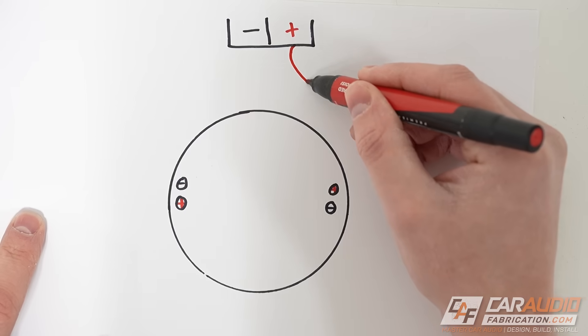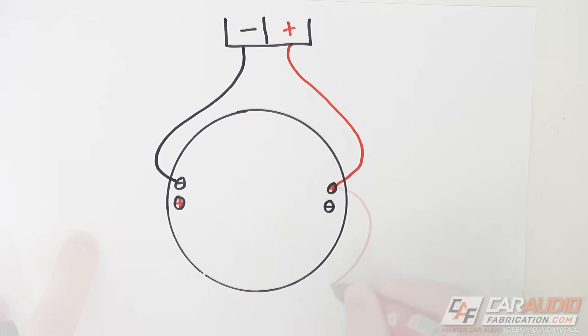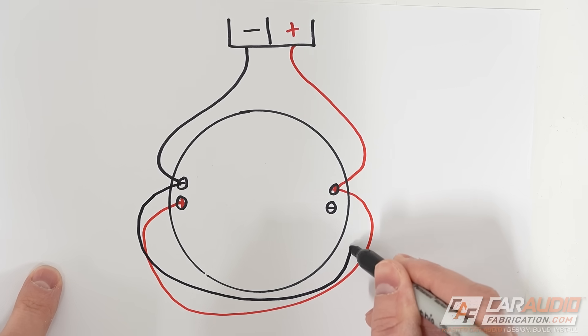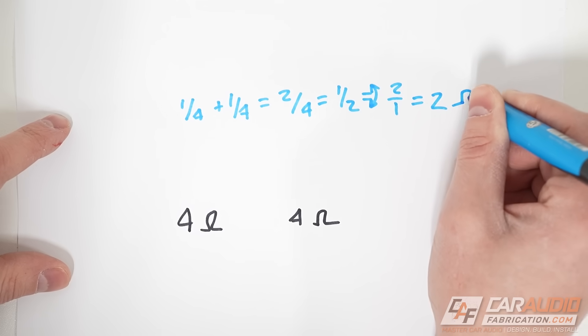What if you're running just one subwoofer? You can use a parallel connection: connect both voice coils positive-to-positive and negative-to-negative at the amp terminals. Running the math: 1/4 + 1/4 = 1/2, giving us a 2-ohm load with just one subwoofer. Now if you had two subwoofers wired in parallel at 2 ohms each, that becomes a 1-ohm load — provided your amplifier is stable down to 1 ohm. The key benefit of dual voice coils is that added wiring flexibility, especially as you add more subs.